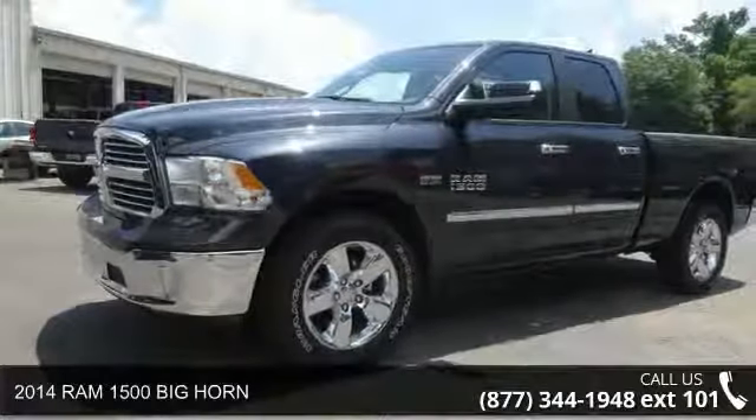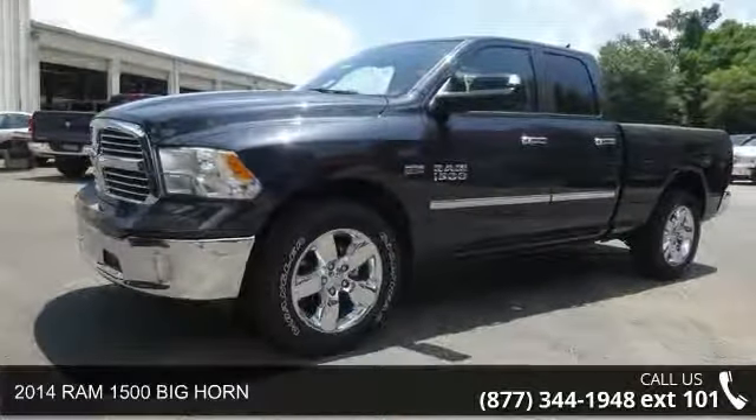Check out this 2014 RAM 1500. This may be the set of wheels you've been looking for.